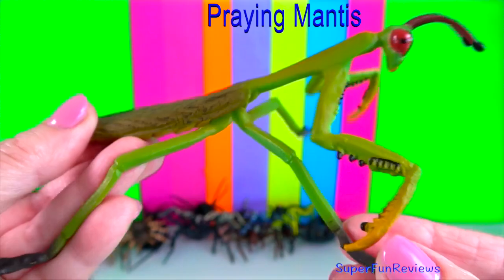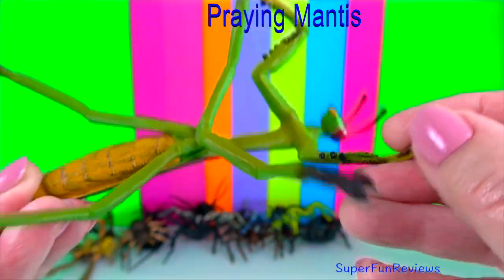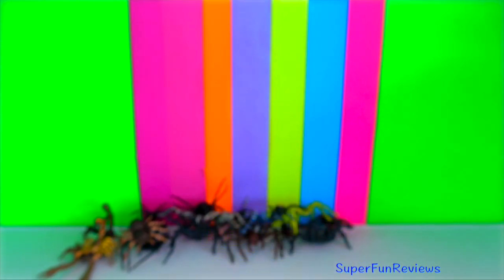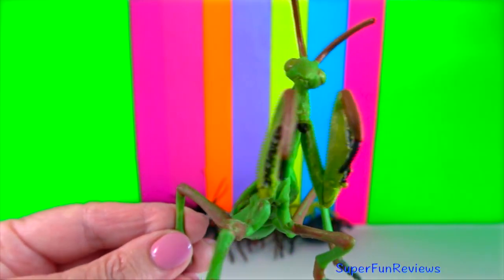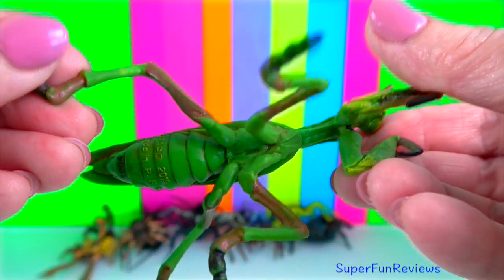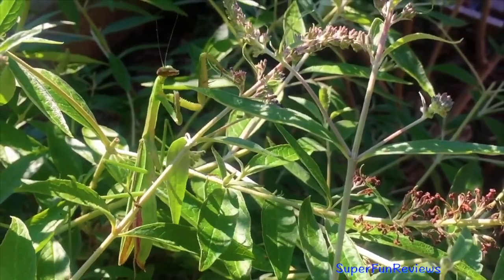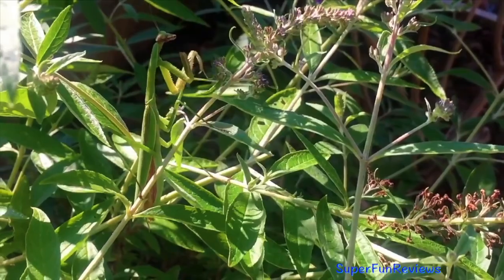Praying mantis: these insects get their name because they have very long front legs that they hold in a position that reminds people of praying. They are the only insects in the world that can turn their heads 180 degrees. This superpower is useful when hunting prey. Praying mantises silently sit and wait for prey to approach. Being able to turn their head and see around them helps them find prey without moving and giving away their location.